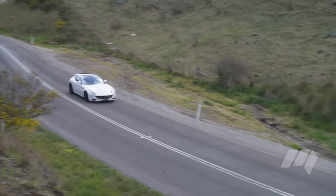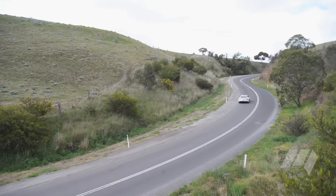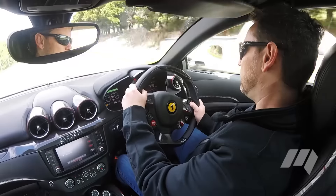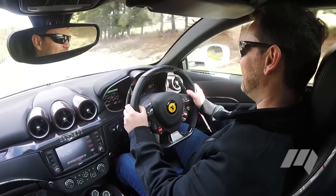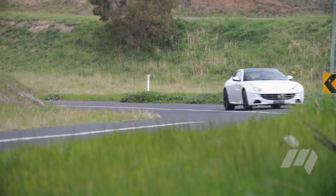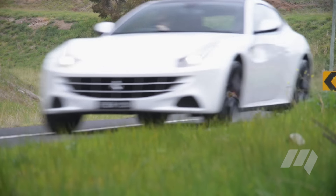Ferrari says the FF will hit 100 kilometres an hour in just 3.7 seconds. The steering is just as quick, and with very little in the way of body roll, the FF hides its 1,900 kilo curb weight very well. It's also less stiff than many of its competitors, and in comfort mode is quite cruisy indeed.